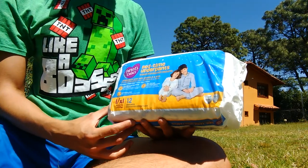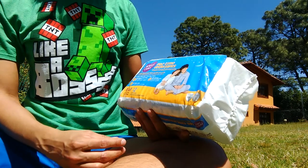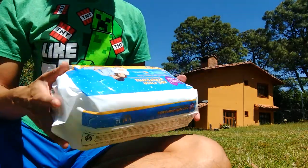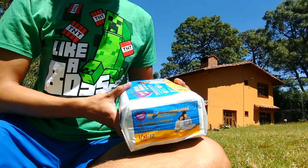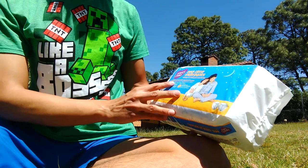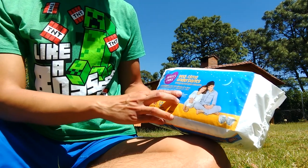Hello, today I'm going to unpack my new bedtime underpants from Parent's Choice. They are from Walmart, cost $7.48 without taxes, and they say hypoallergenic liner with vitamin A and aloe.